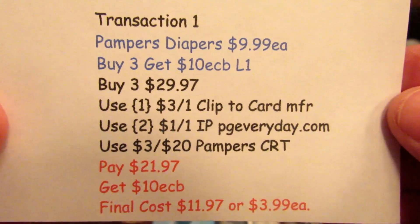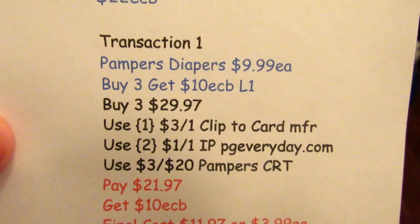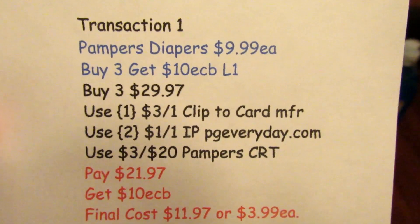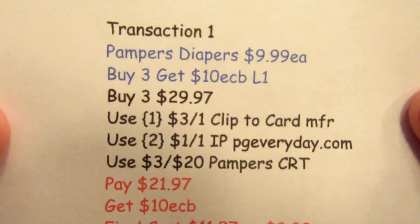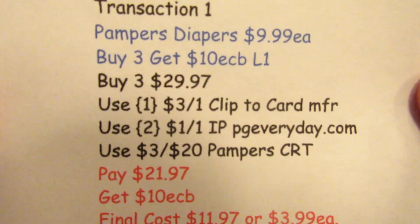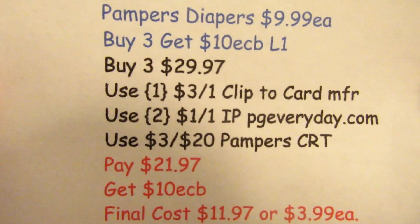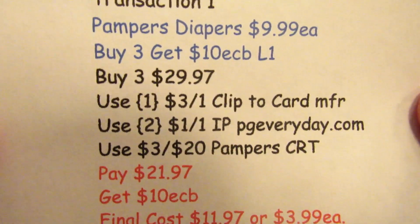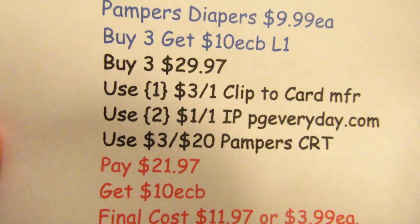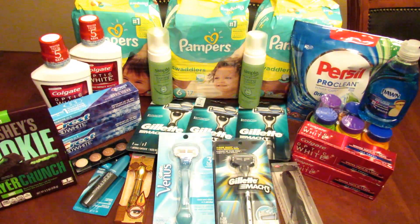The first transaction was Pampers diapers at $9.99 each — buy three, get ECBs, limit of one. Neither of the stores I shop at do early activation, but it still turned out to be a great deal. I picked up three at $29.97, used one $3 off one clip-to-card manufacturer coupon, two $1 off internet printables from PGeveryday.com, and a $3 off $20 Pampers CRT. I paid $21.97, got back 10 ECBs, for a final cost of $11.97 — just $3.99 per pack.